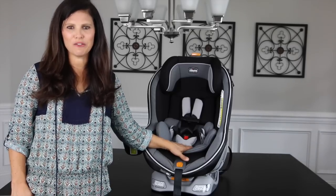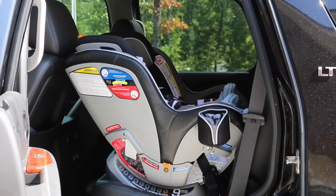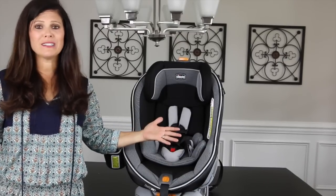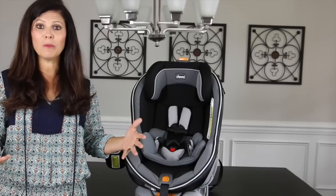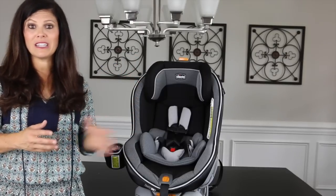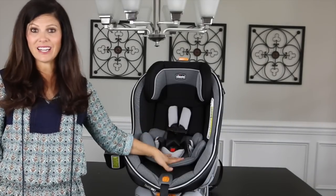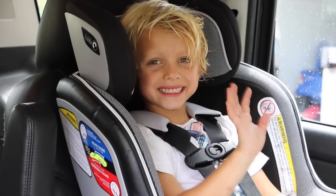The next car seat category is the convertible car seat, which got its name from the fact that it converts from a rear-facing to a forward-facing seat. While you could technically skip the infant car seat and put your newborn right into a convertible, it's the most popular category and probably not one you want to skip. Most kids spend the most time in a convertible car seat, which accommodates anywhere from four to five pounds up to over 65 pounds depending on brand and style. This is the Kiko Next Fit Zip, which accommodates five pounds up to 65 pounds or 49 inches, whichever comes first.